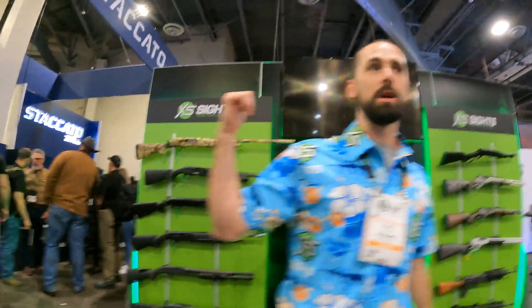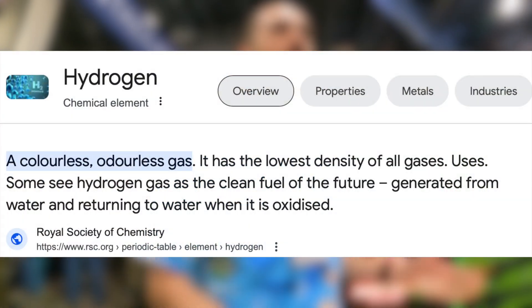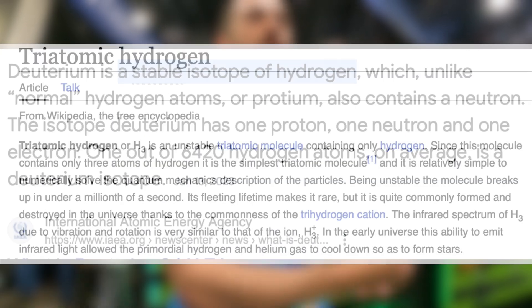At XS Sites, we do tritium night sites, but we also have non-tritium versions of the sites. The question was: what is tritium? The easiest way to explain it is tritium is hydrogen. Everyone knows hydrogen — tritium is an isotope of that. You've got hydrogen, then you have deuterium, which is H2, and then you have H3, which is tritium.